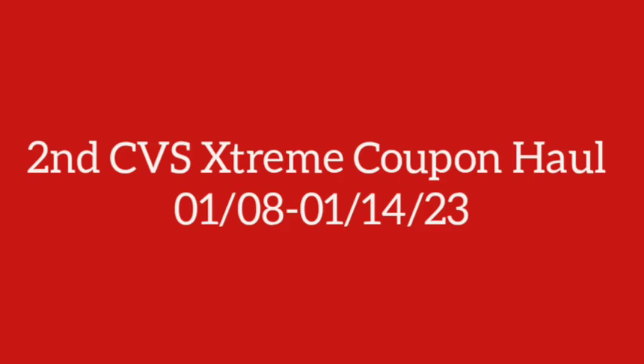We made it back to CVS for a second CVS extreme coupon haul for the week of January 8th through January 14th, 2023. Once again, this is a great week of deals at CVS, so let's just jump into it.